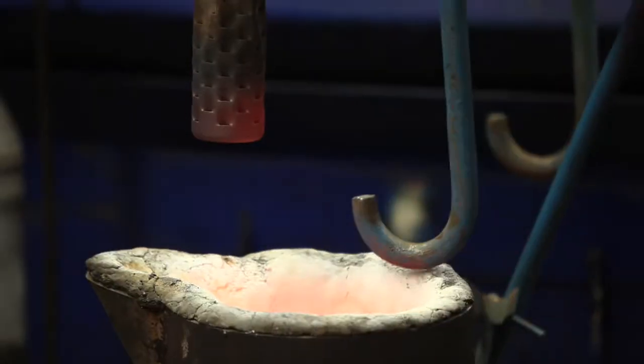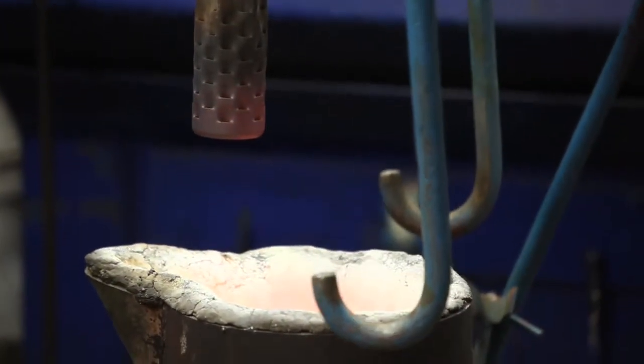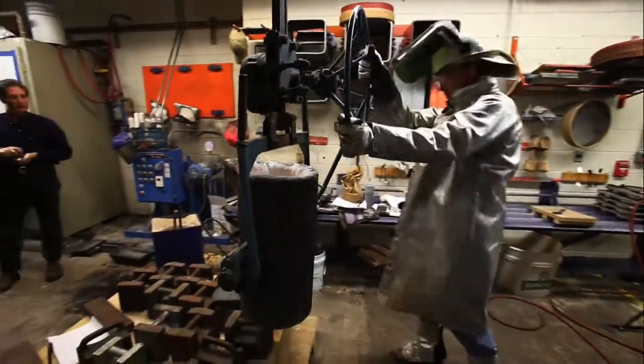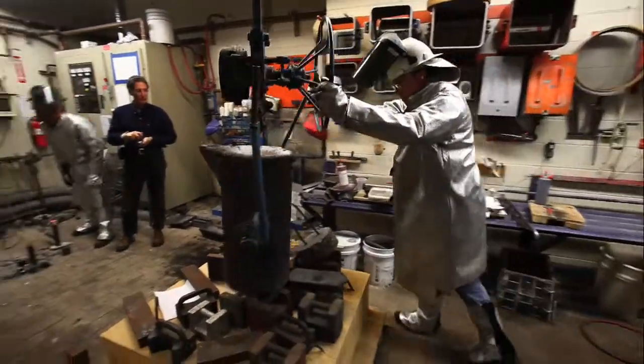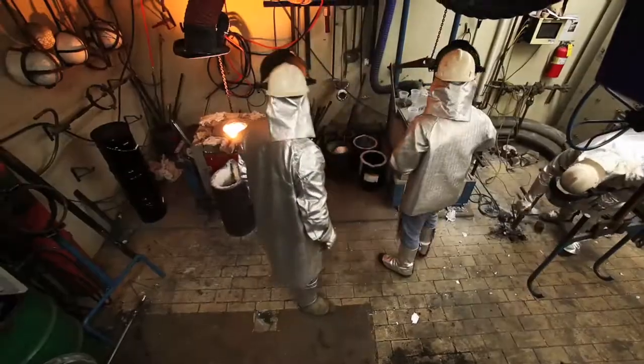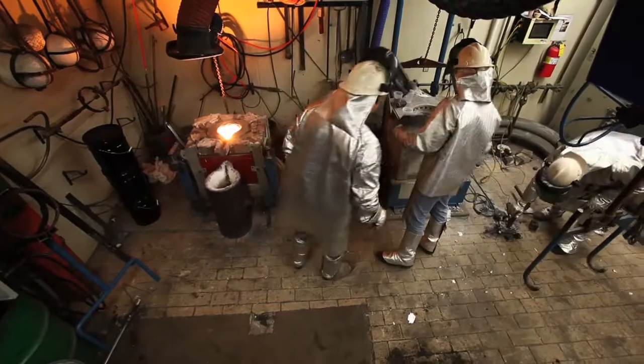We used some of our simulation software to simulate the metal casting flow, so we actually poured this casting on a computer before we ever actually went into the foundry to do it. And it's the largest mold we've ever made — about 48 inches square.